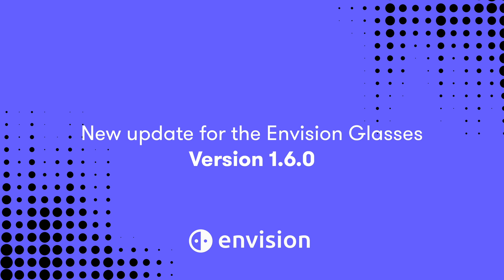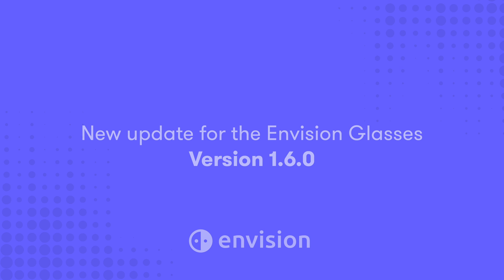Hello everyone, my name is Maria and today I will be talking about the new big update for the Envision glasses, version 1.6.0.